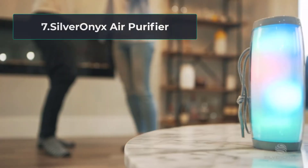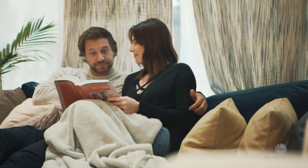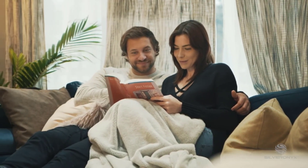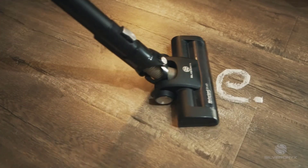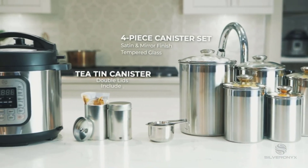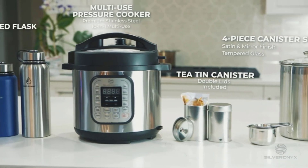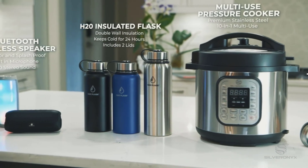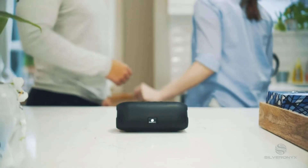At number seven: the Silversonics air purifier with five filtration levels. The purifier delivers very clean air, trapping large particles such as dust and pet dander, filtering ultra-fine particles, and neutralizing odors. It achieves this efficiency through a medical-grade HEPA filter. It also features a built-in ionizer and UV sanitizer, both of which help remove mold spores, airborne bacteria, and germs. The air purifier comes in a lightweight and compact design.